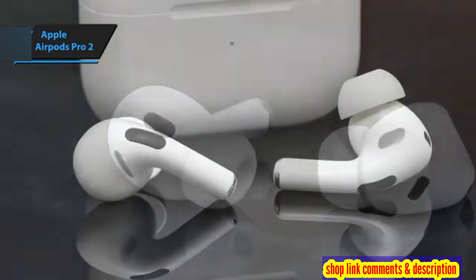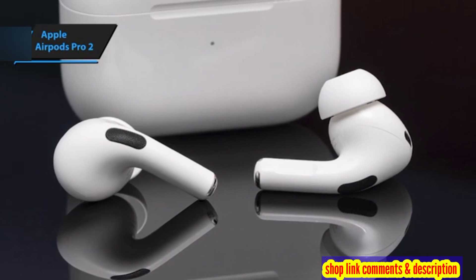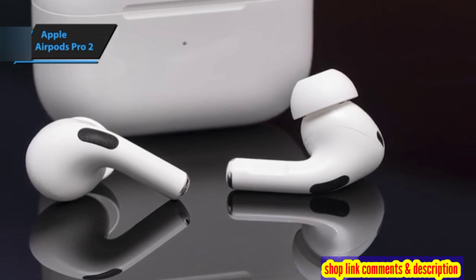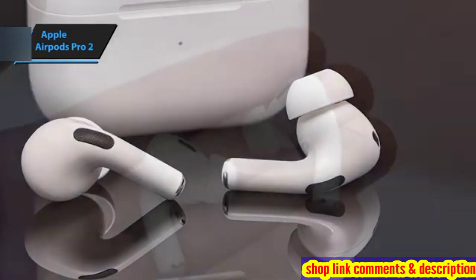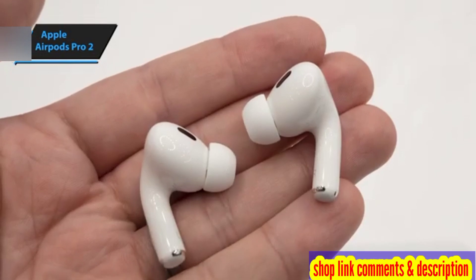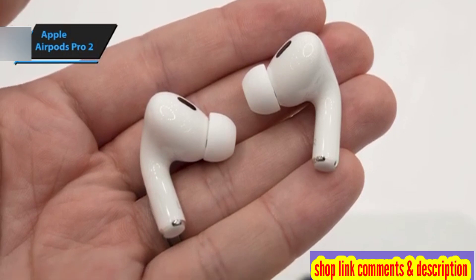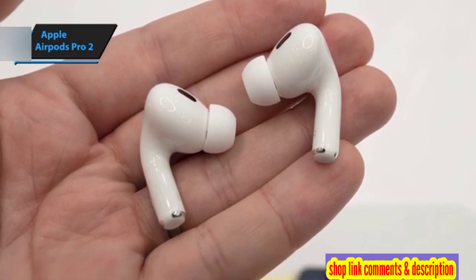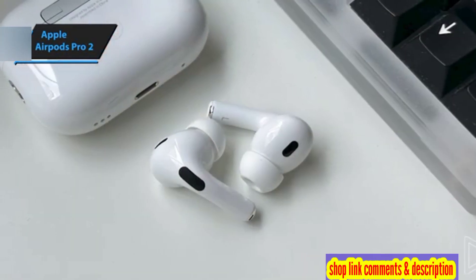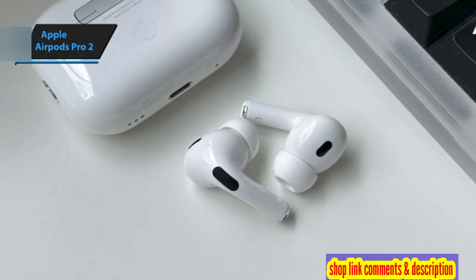At first glance, you might mistake the second-generation AirPods Pro for the original, as their designs are strikingly similar. However, Apple has introduced a few notable tweaks to the charging case, including a silver loop, a USB-C port, and a speaker. The speaker emits a sound that assists in locating the case through the Find My app, and also produces alert tones for low battery and completed pairing, although these can be deactivated via your iPhone's Settings app.